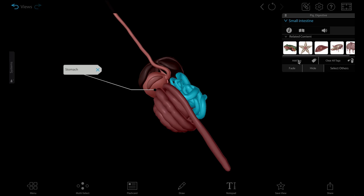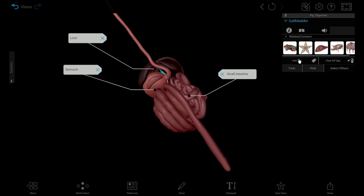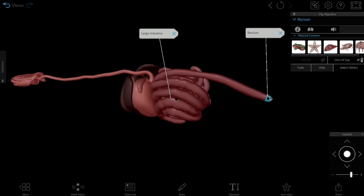From there, it moves into the small intestine, where nutrients are absorbed. Like frogs and humans, the pig has a liver and gallbladder that secrete bile and a pancreas that secretes pancreatic juices. Once nutrients have been absorbed, food moves into the large intestine, where water is reabsorbed into the body and waste moves through the rectum to be excreted from the anus.